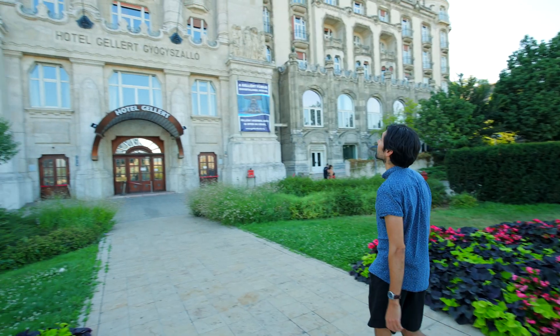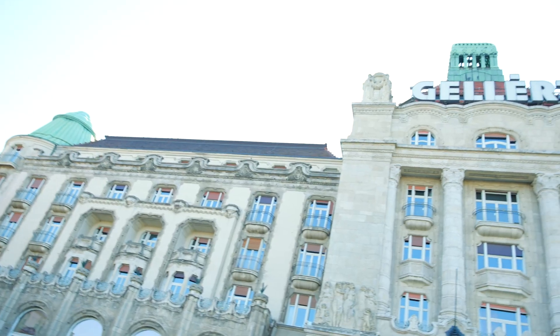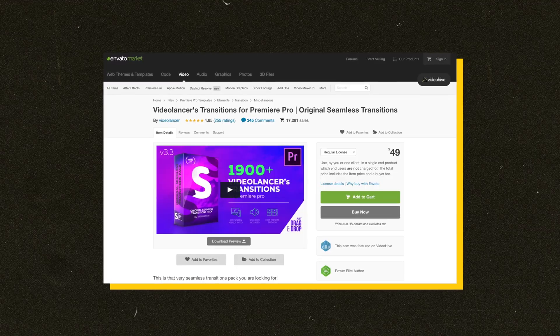I'm outside Gellért Hotel — or Gellért Bathhouse — and the architecture for this building actually inspired Wes Anderson for his movie The Grand Budapest Hotel. Mr. Anderson himself would be a fan of this next pack, called Seamless Transitions by the creator of Video Lancer. This pack has 19,000 stunning transitions — drag and drop and resizable to any aspect ratio or resolution, spread over 10 categories such as Zoom, Pan, Glitch, 3D Box, Light Leaks, and more. At $49, this commercial license lets you use it for a single end product.